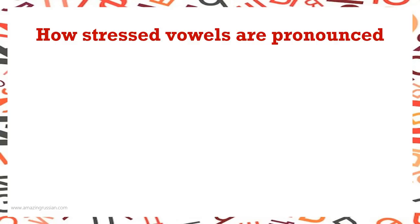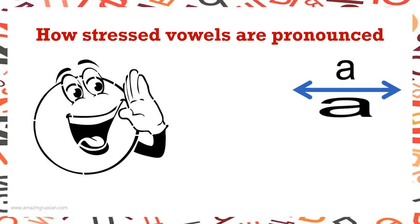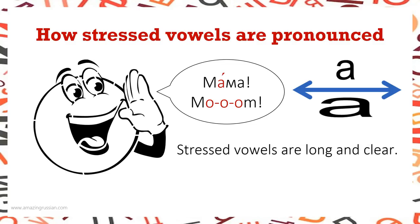How are stressed vowels pronounced? If you want to sound more Russian, do not shorten your vowels like English speakers often do. Open your mouth wider and purposely stretch out the sounds to make them a little longer. Imagine you're calling your mom from another room: МАМА! That's the way Russians say their vowels. So stressed vowels are long and clear — do not shorten them.